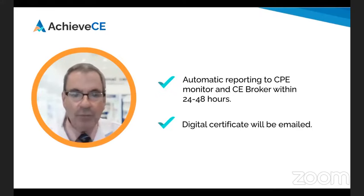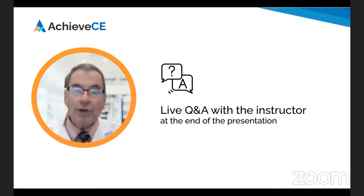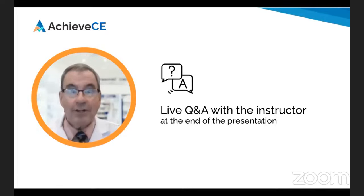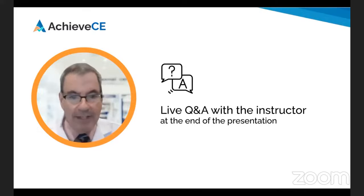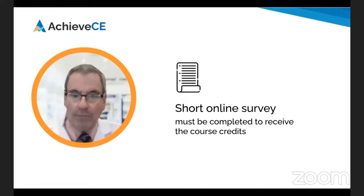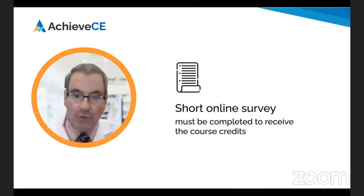The last few minutes of this webinar will be dedicated to a live question and answer session with the instructor. Please feel free to enter your questions or comments in the chat below during the presentation and they will be responded to by the instructor at the end. At the end of this webinar, a link to a short online survey will be provided in the chat. Please note that you must complete the survey in order to receive course credit.